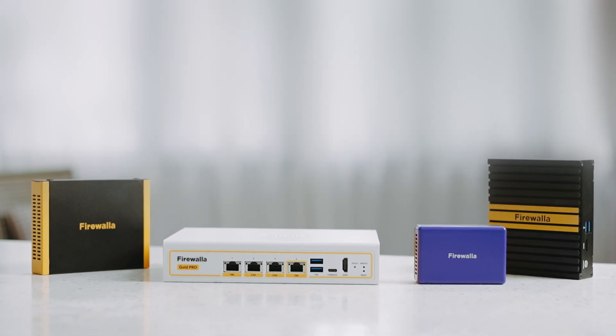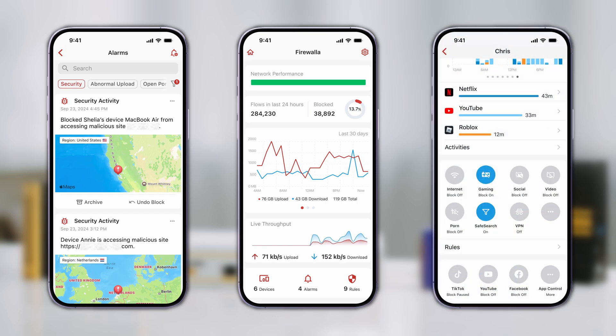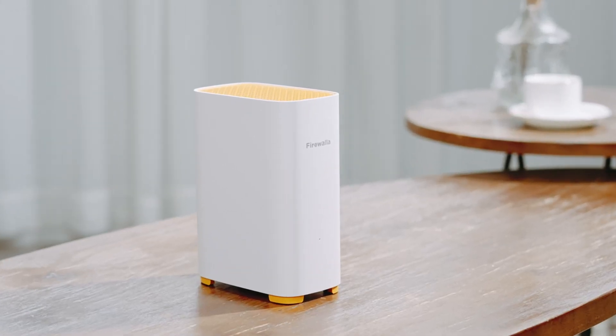You've already come to love Firewalla for its easy installation, powerful features, and the complete control it gives you over your network. Now, we're taking things even further with the Firewalla AP7.